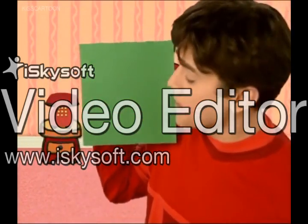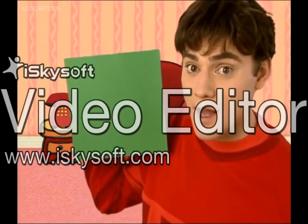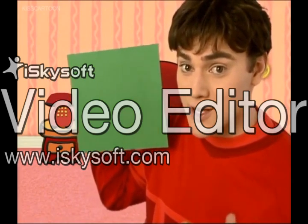Thank you. Okay, now we need to search and see if we can find anything that's shaped like a square. Are you ready? Okay, shape searchers, search.